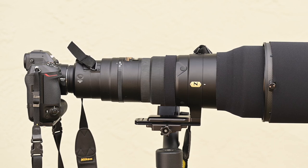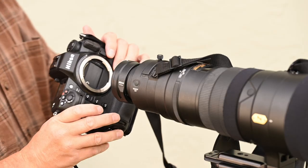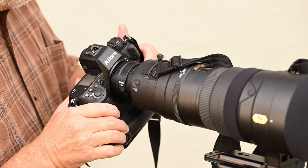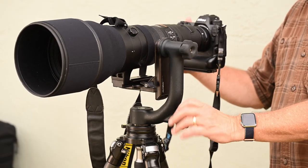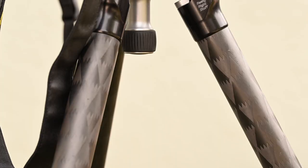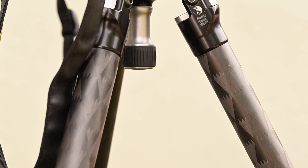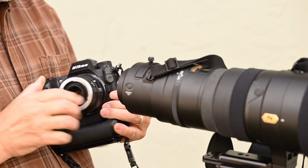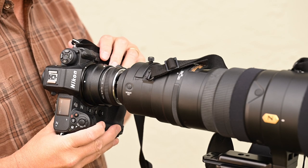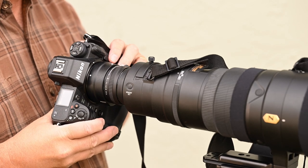On this trip, I was working with the Z9 and the 600 millimeter F4. I was also using the FTZ2 adapter to adapt the 600 to my Z9. I have this rig on a Wimberly gimbal head mounted on a set of Really Right Stuff tripod legs. Once the Z9 is attached to the lens, the lens operates as normal. Should I want to use a teleconverter, I just attach it between the lens and the FTZ adapter.